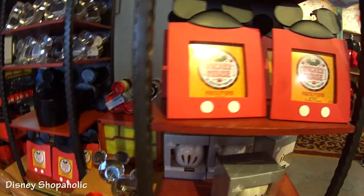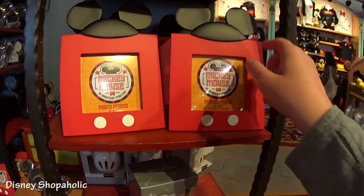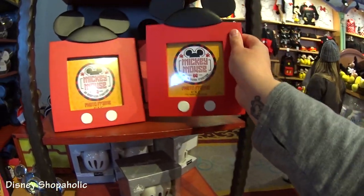It's this whole home decor section right here that I have never seen before. At first I saw — oh look at this cool photo frame. It's just really cute with the Mickey hat on top. It's just red and there's little buttons and it's adorable. It's $22.99.